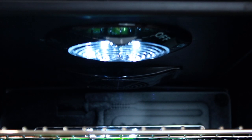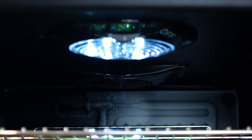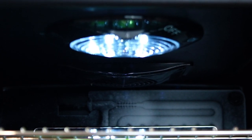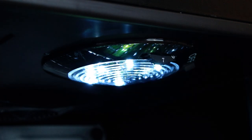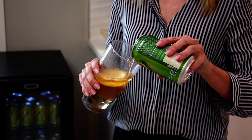With its powerful compressor system, this unit features fan-forced circulation to maintain an evenly cooled space, ensuring consistent temperatures throughout the interior. With thermostat settings and temperatures that range between 35 degrees Fahrenheit and 65 degrees Fahrenheit, this beverage refrigerator makes sure your drinks are always cold and refreshing.